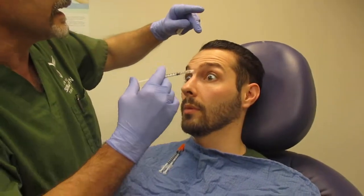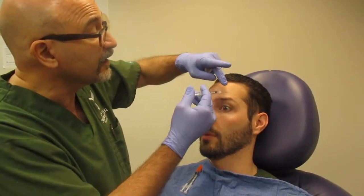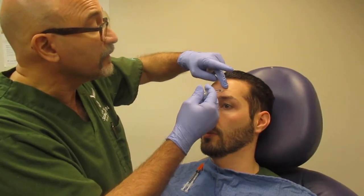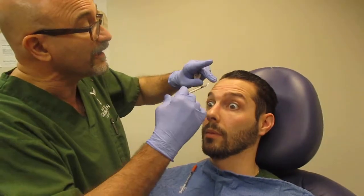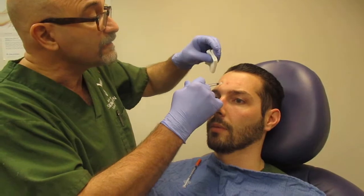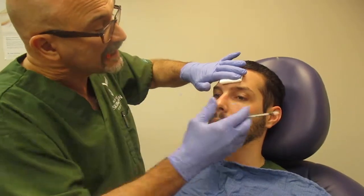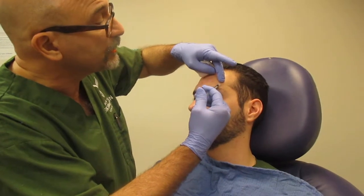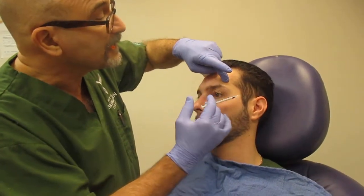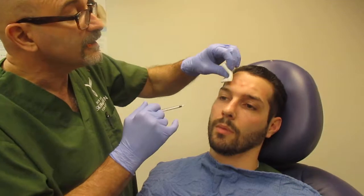Botox comes in a tiny tiny little insulin needle. Lift high — let go. And a few more injections across the forehead. I'm going to put a smidge here just to even out the brows, and a little bit here. And that's it.